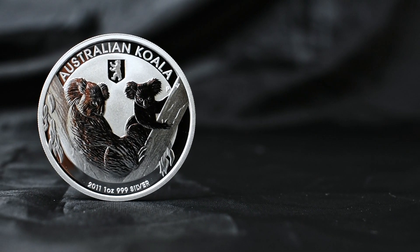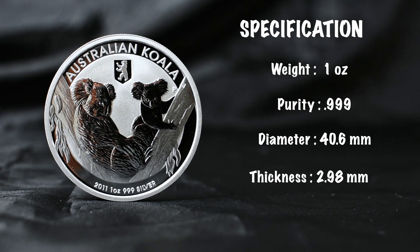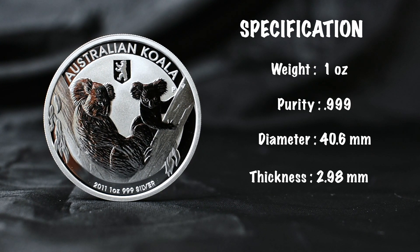I'll leave the detailed specs on the screen here so you can take a look at that for yourself. Remember, you can get the same privy mark on the 2012 silver coin also, so you might keep an eye out for that.